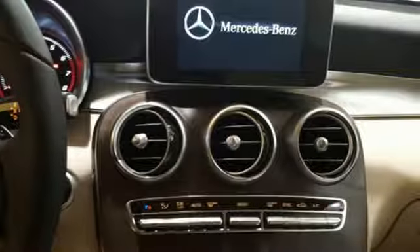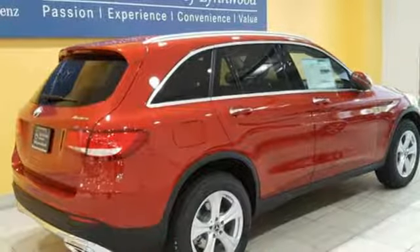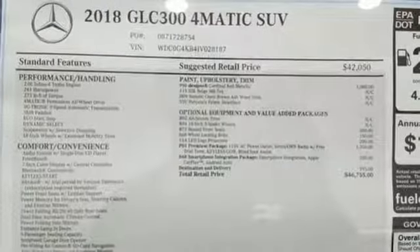Safety features abound, including a rear-view camera, Pre-Safe, Crosswind Assist, Attention Assist, Collision Prevention Assist Plus, and Trailer Stability Assist.